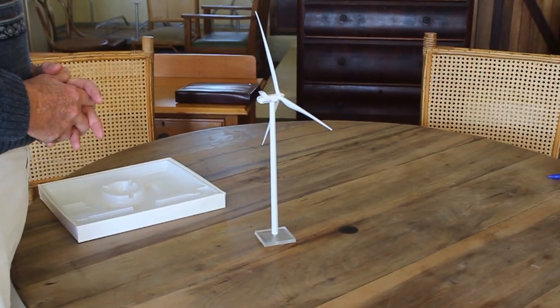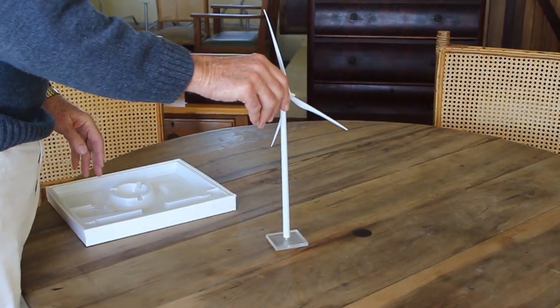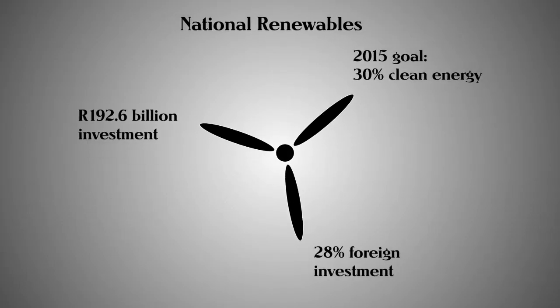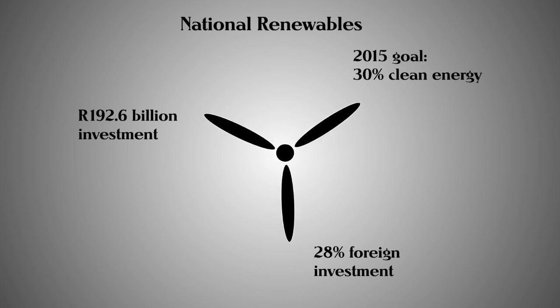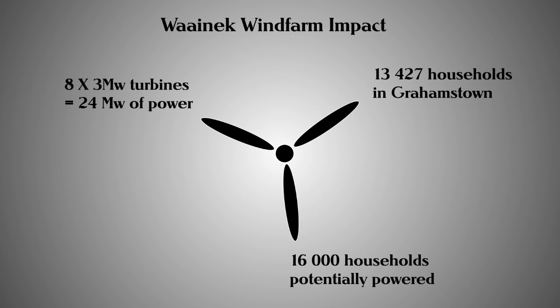Gramstown's new neighbors are pulling their weight when it comes to aiding the country's dire power situation. The renewable sector has so far attracted over 190 billion rand worth of investment for South Africa, 28% of which is much-needed foreign investment. This means the country has made significant progress towards achieving its goal of 30% clean energy by 2025. Wynneck is poised to make a big impact on the Gramstown grid — with the potential to generate 24 megawatts of power, the wind farm could supply up to 16,000 households.